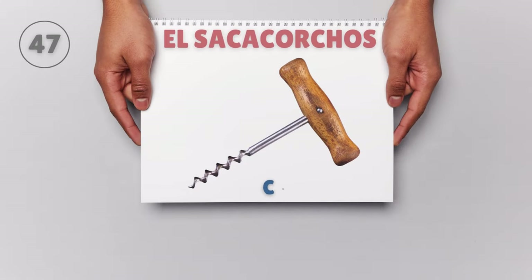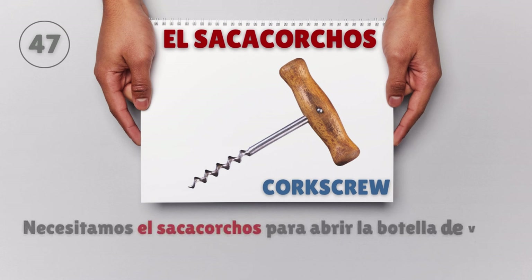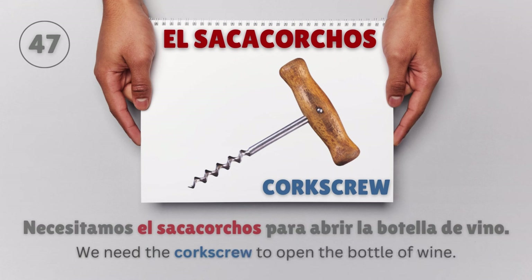El sacacorchos — Corkscrew. Necesitamos el sacacorchos para abrir la botella de vino. We need the corkscrew to open the bottle of wine.